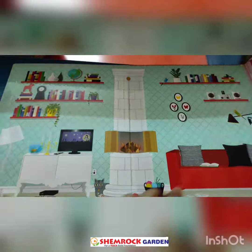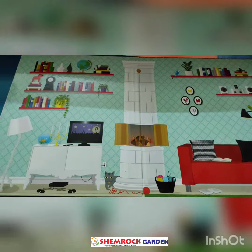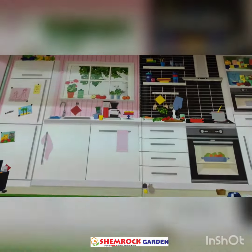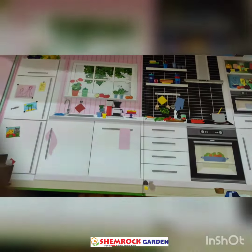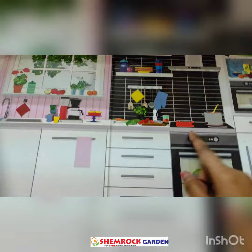When our kids come in our sweet home, we offer them to sit at our living room. This is our kitchen.